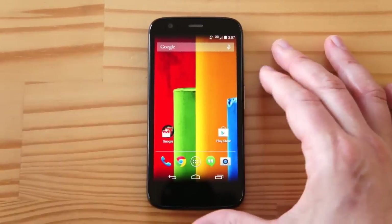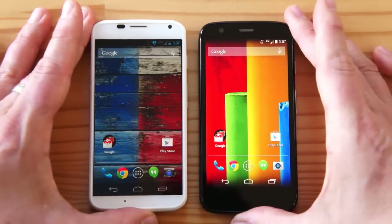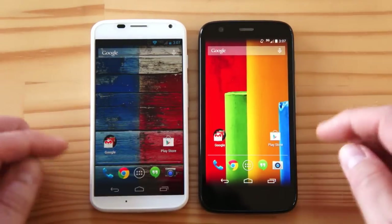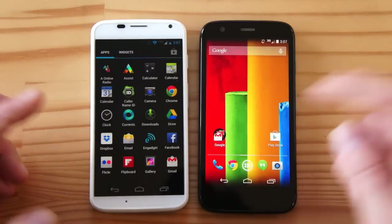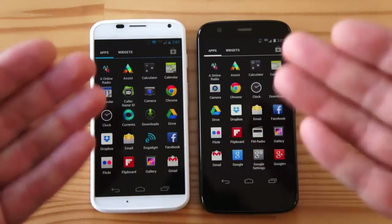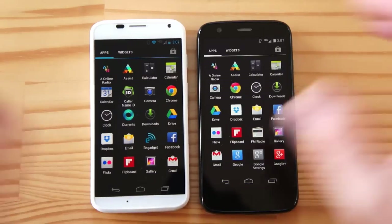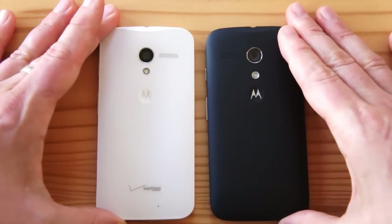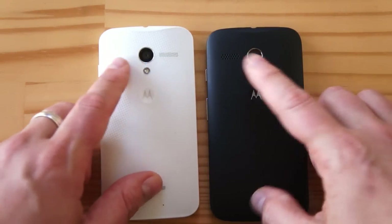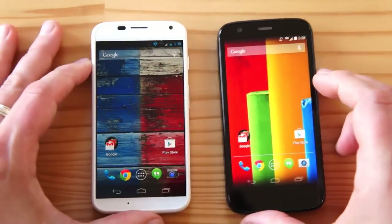Let's take a look at it again side by side with the Moto X, because I want to show you how hard it is to tell these two apart. Look at this — really, you can't tell. AMOLED 4.7-inch 720p versus IPS 4.5-inch 720p. A white phone versus a black phone. It gets even more dramatic when I flip them over — which one's which? You can clearly see the Motorola logo, the flash, the camera.